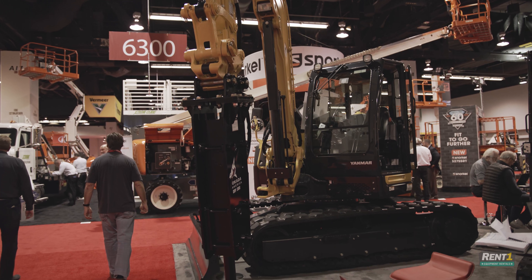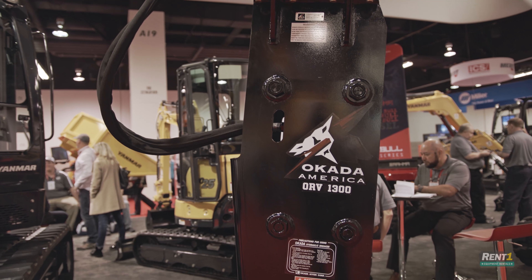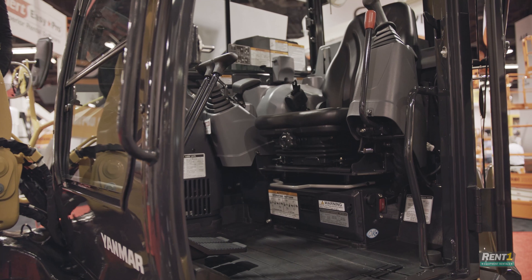How else is technology changing the rental industry? That's the biggest thing, I think — technology, fuel efficiencies, things like that have changed the industry.